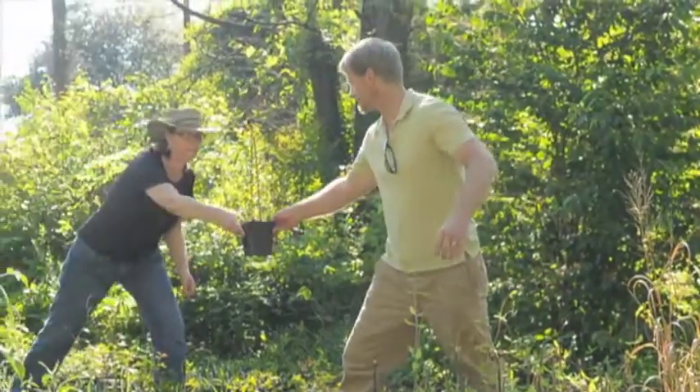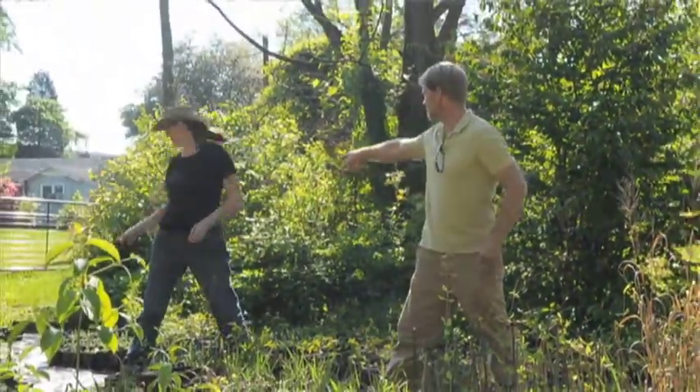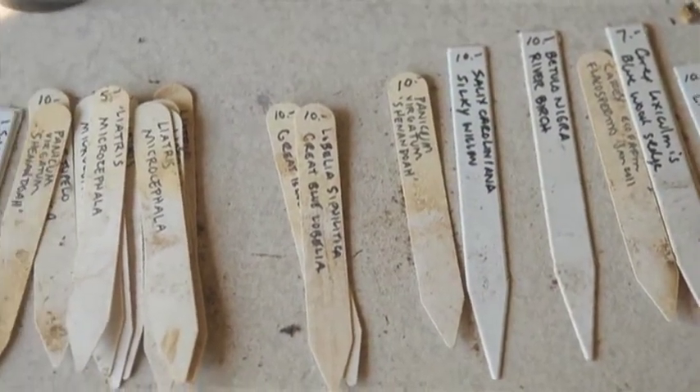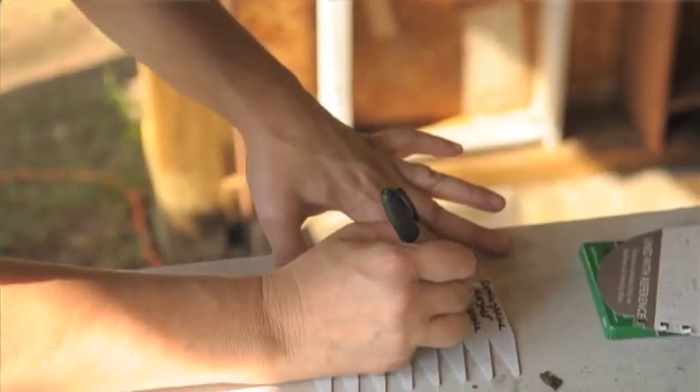Great things about natives are they draw nature to your landscape. If you like butterflies, they can draw butterflies to your garden. You can put a plant in the garden and see the butterfly grow from its larval stage all the way to its mature stage, and then come back next year and visit the plants that you put in the ground.